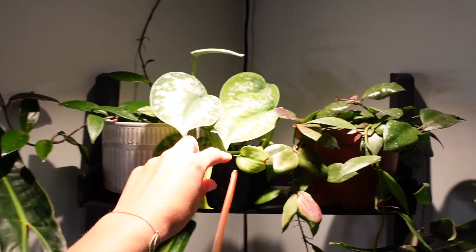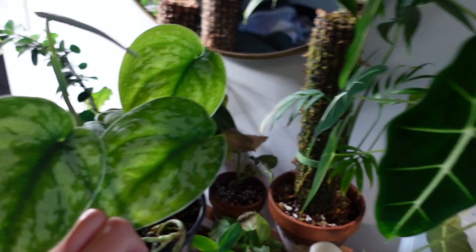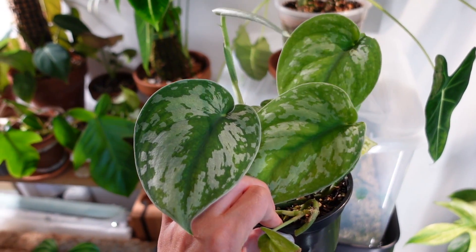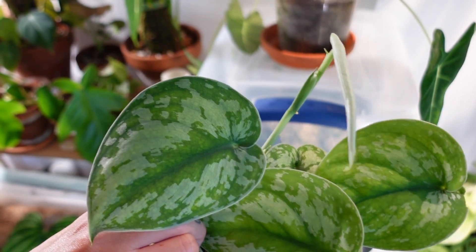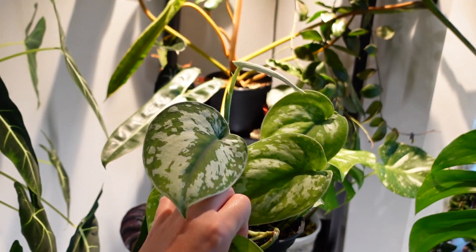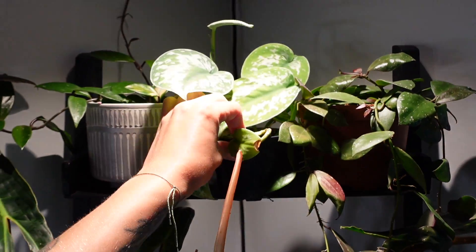Scindapsus exotica is popping off! I've always had trouble with this plant, but since having it under this Soltech light it has just been growing like a beast. The only thing is that I really want the dark leaf color, and I feel like it needs lower light for that — in high light it gives me this lighter green. It grows so fast though, so it's hard to know whether to move it. It's just growing so fast right now and I'm stoked about that.